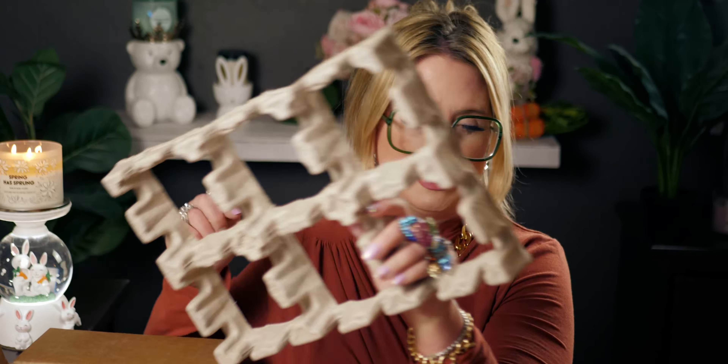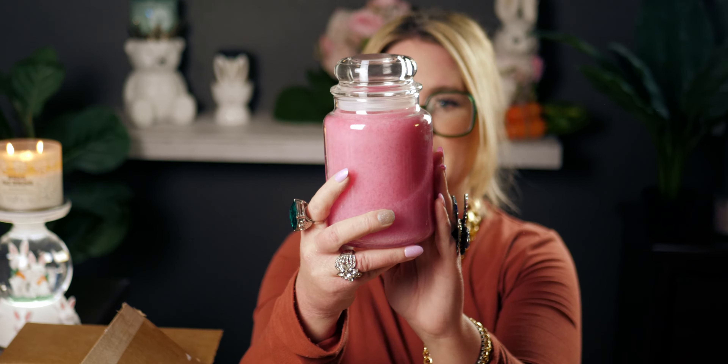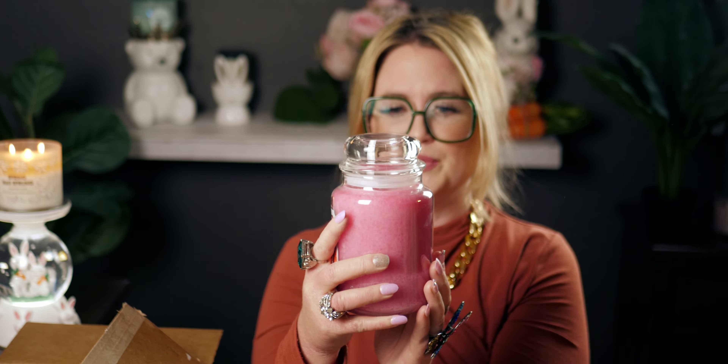Next we have the traditional wax ones. The first is 'Dragon Fruit Lemonade.' They've wrapped it really nicely — let me take this off. These are called the Country Candles, which are your traditional wax candles. Look at that gorgeous pink color!